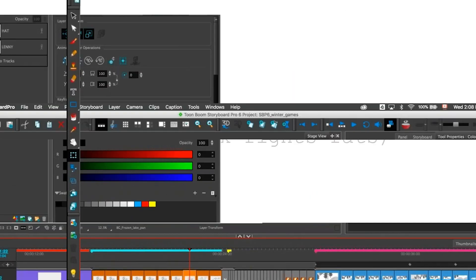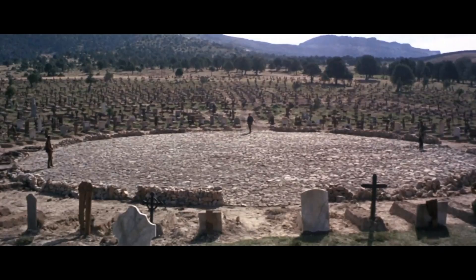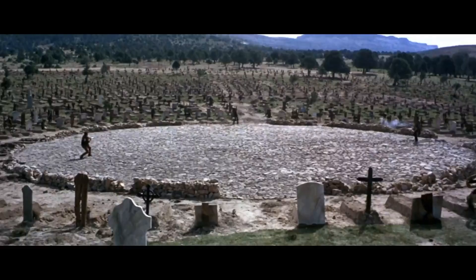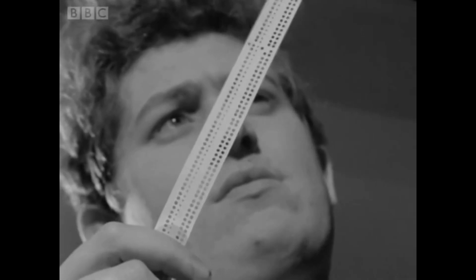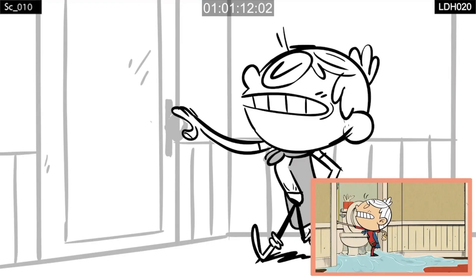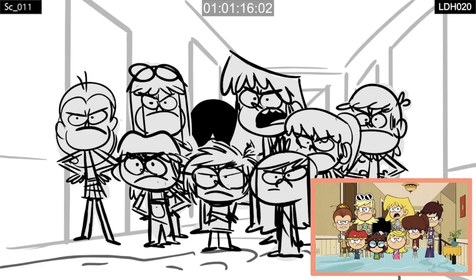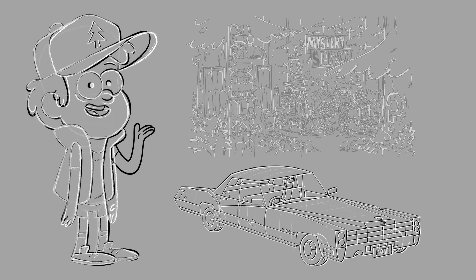Their job is hard because they have to translate the written language into the language of cinematography. They must use staging, cutting, and action to amplify the emotion of the script. The animation is then adjusted for timing and clarity by the editor. Although rough, the animatic is basically the completed episode. All the artists use the animatic as a guide to clean up their rough sketches.